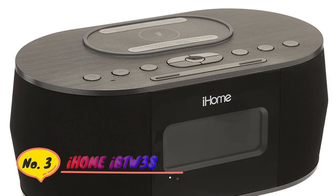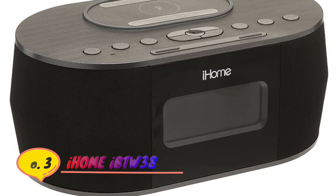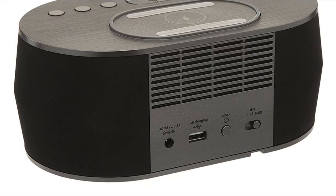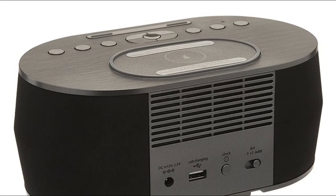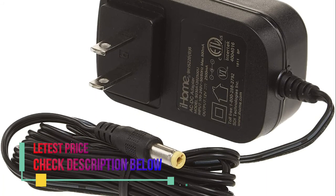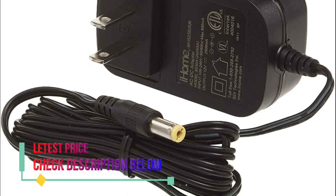Number 3: iHome. Wirelessly stream audio from Bluetooth-enabled devices, with built-in EXB bass enhancement for bigger, bolder bass. USB port to charge mobile devices, speakerphone with digital voice echo cancellation, and built-in mic with answer and end controls.